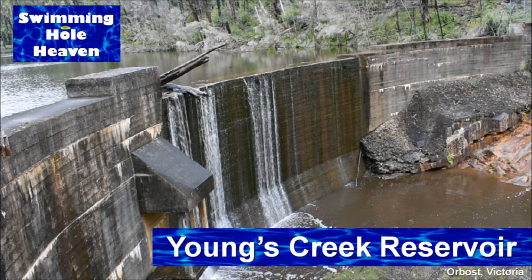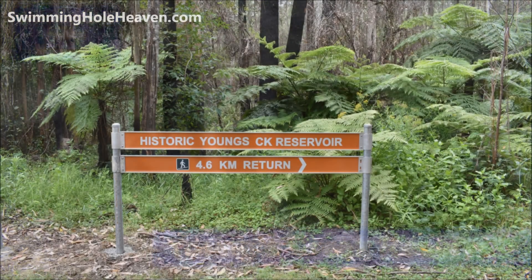Welcome to Swimming Hole Heaven. I'm Brad Neal and this is Young's Creek Reservoir near Orbost in Victoria.